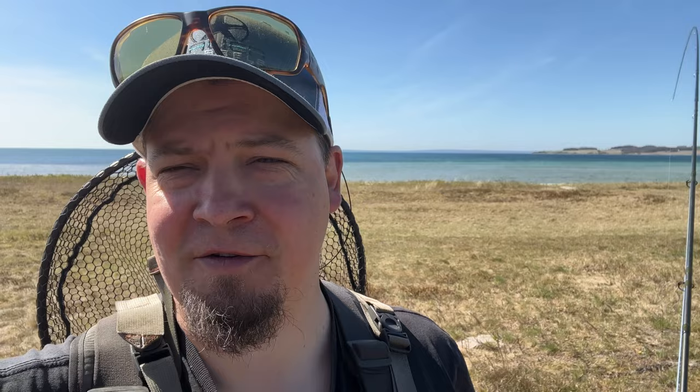There was only the one small fish on the first spot of the day, so I've driven a bit to try another place. There's a really nice reef just down here. Today I'm fishing with my TFO Legacy, which is one of my favorite rods from TFO. It casts just so great and performs really well, so it's nice to take it out for a spin again.